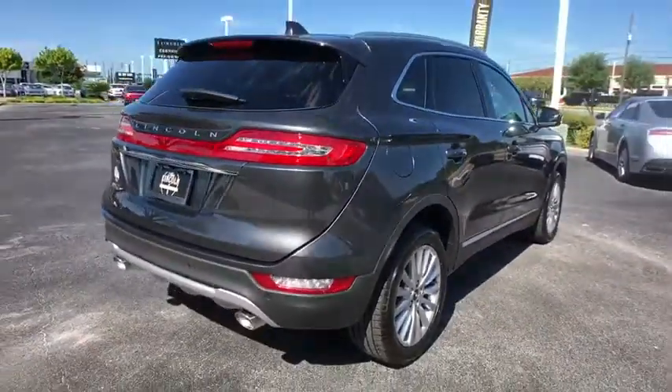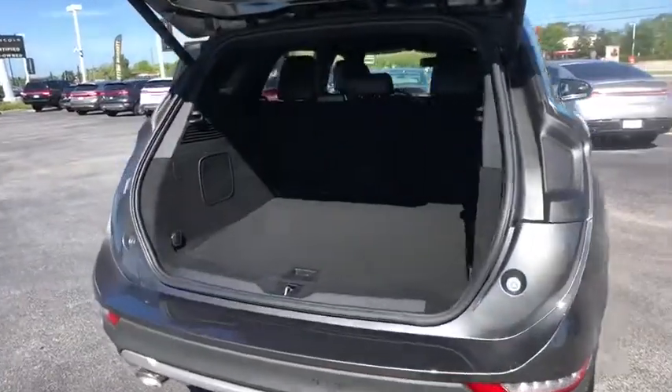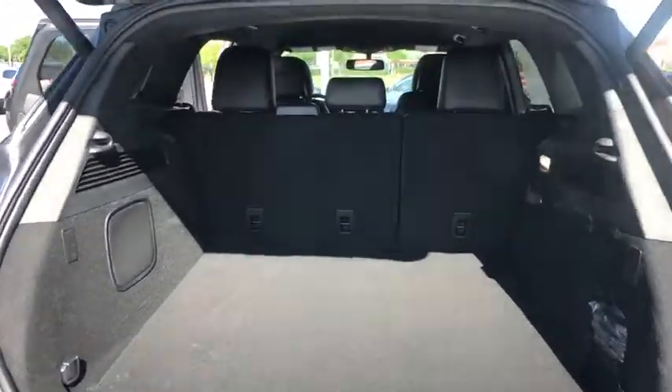Adjustable steering wheel, power steering, four-wheel disc brakes, auto dimming rear view mirror, cruise control, floor mats, keyless start, and aluminum wheels.